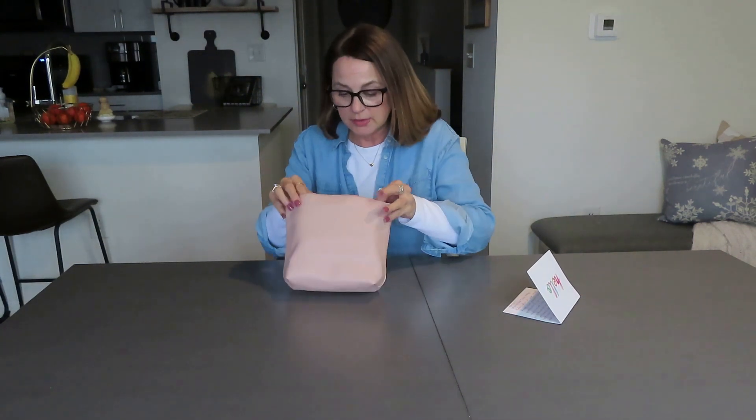So I'm going to start to take stuff out one at a time and just show you what's in here. I'm going to put my glasses on because I'm sure there are some things I need to read. All right, so here we go.